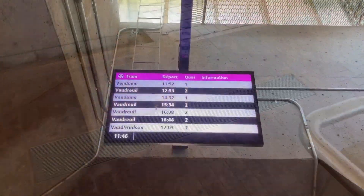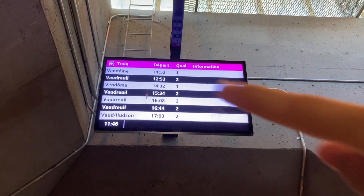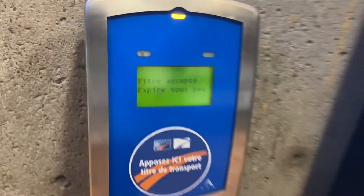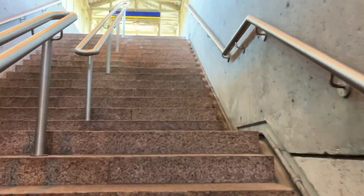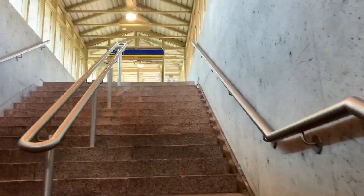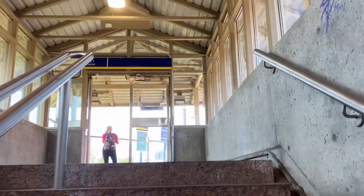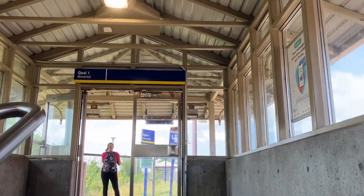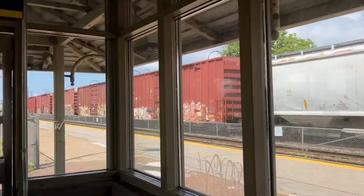You can see our train towards Vendôme is in six minutes. While we're there, we're gonna scan our card. I don't know why it says it's gonna expire soon, but today's August 1st — I'm recording this on August 1st — so it's probably just a bug. Let's go on platform one. The freight train is still going. How long are these trains? Jesus.